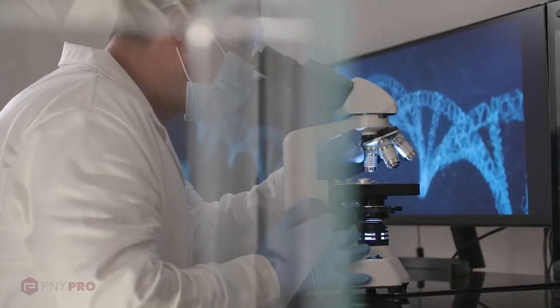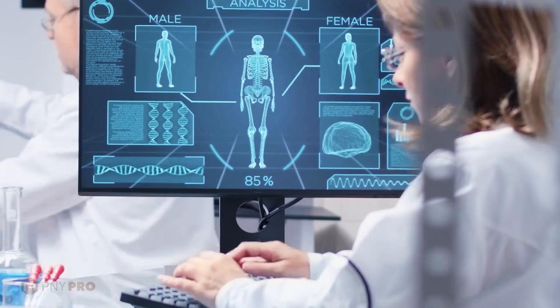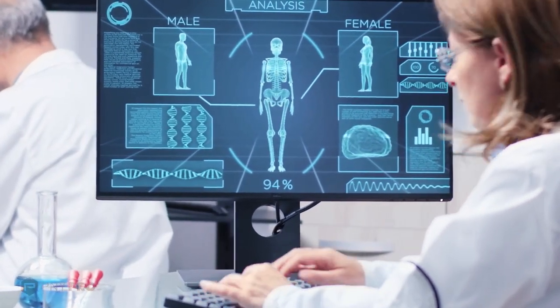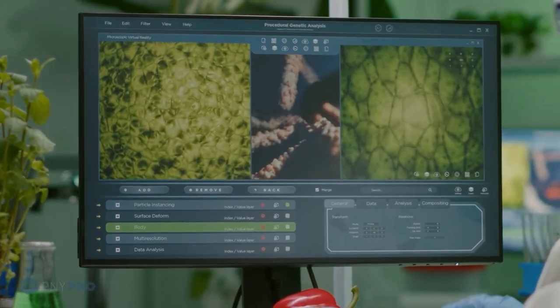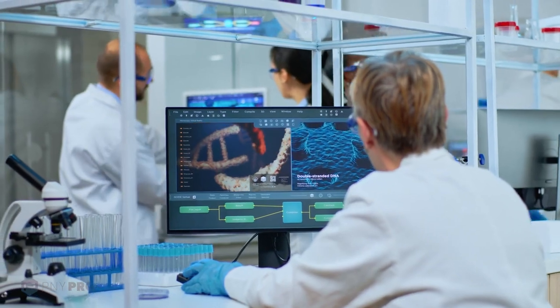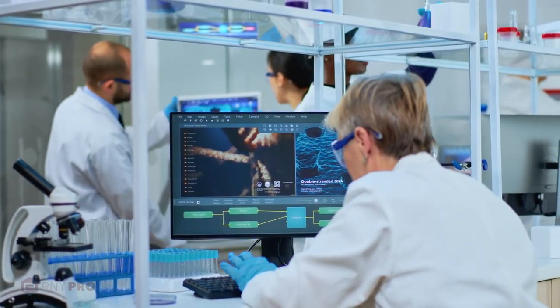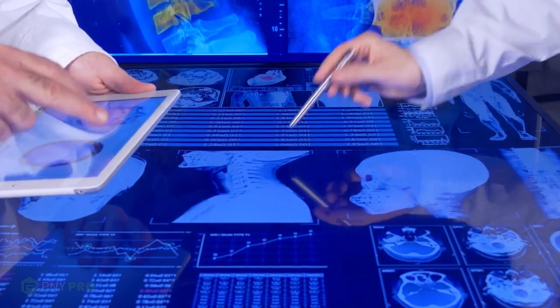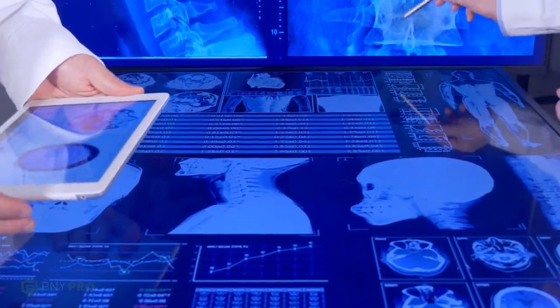PNY and its partners are addressing the healthcare industry with their latest NVIDIA offerings, from implementing low-profile GPU boards in ultrasound imaging systems, to high performance GPUs and AI-enhanced cancer detection medical imaging techniques. We are excited to see our partners, alongside NVIDIA and PNY, improving patient care and outcomes.